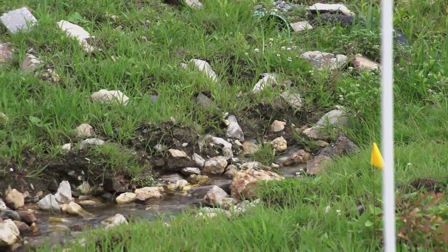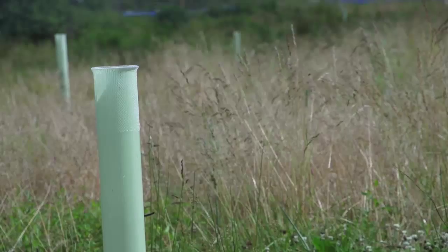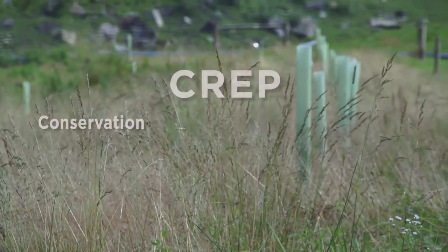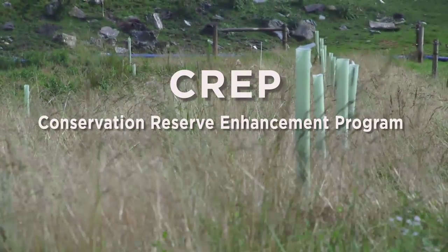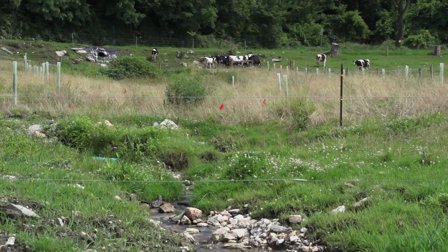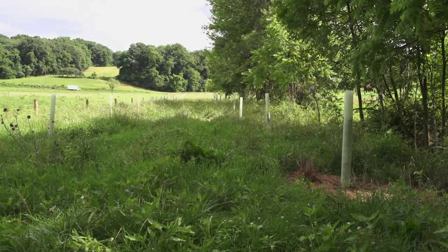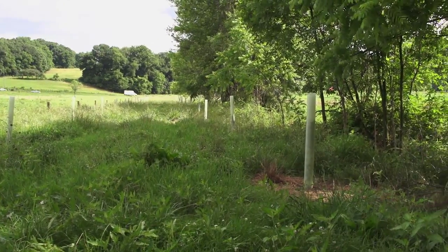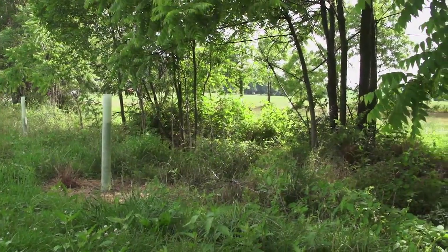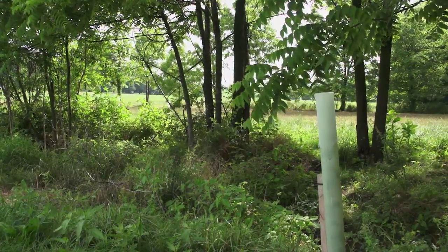These tiny streams that you can jump across are the most important streams to protect with buffers. These tree tubes are containing small seedlings. This farmer has enrolled in the CREP program to plant this buffer, and the minimum width for a CREP buffer is 35 feet from the edge of the bank out. Trees, grasses, and shrubs between their pastures and their cropland and the stream — that buffer helps filter runoff that might be flowing toward the stream, but it also creates a forested environment around that stream so that we can bring the natural functions of that stream back.